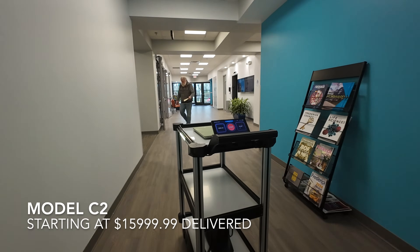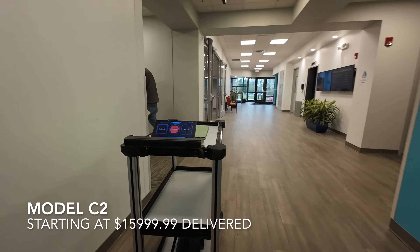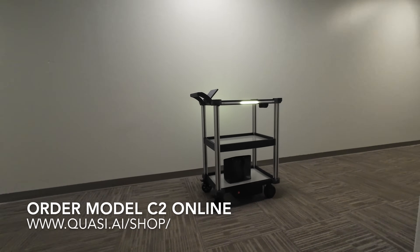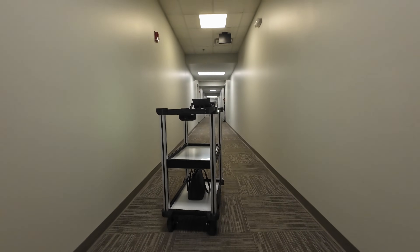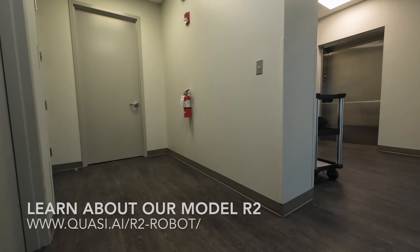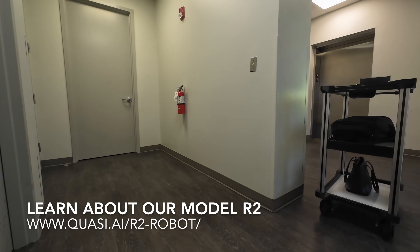About Quasi Robotics. Founded in 2017, Quasi Robotics specializes in life science software and hardware in the field of autonomous mobile robotics. The company delivers robots that greatly enhance, improve accuracy, or completely enable business workflows.